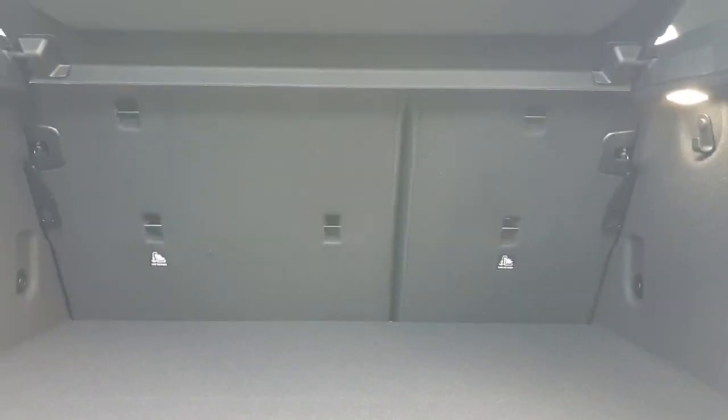Good look now at the interior. The 1 Series comes with a 380 litre boot capacity, so absolutely loads. And then with the rear seats folded down we have 1200 litres, so absolutely loads of practicality with this car.